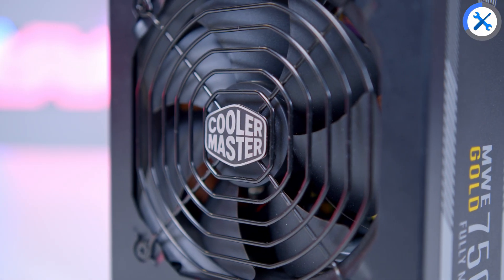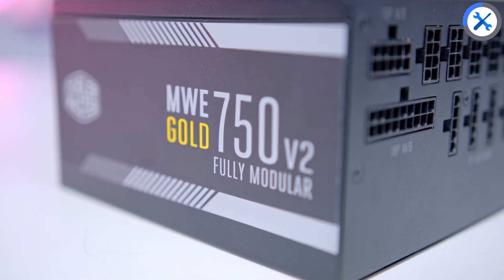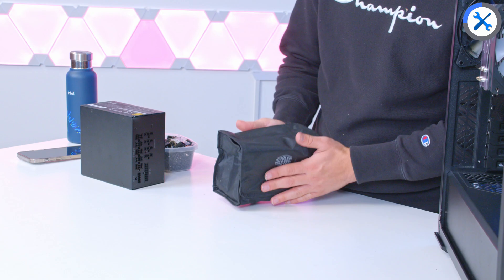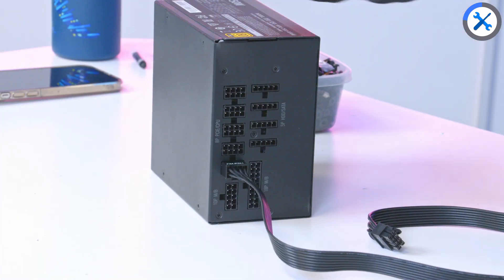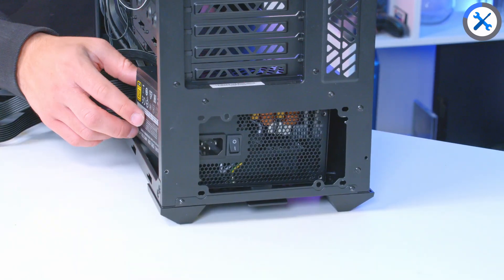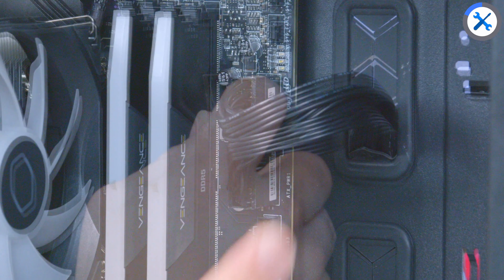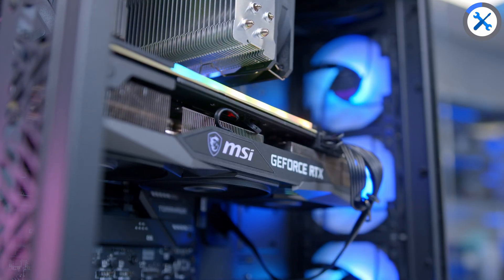Power supply is next, and then we can finally put the graphics card in — the bit we're all most excited about. This 750-watt unit is a great value option — 80 Plus Gold, fully modular, ticks a lot of boxes. You can also go for the 650-watt unit for a slightly cheaper option. In terms of cables and wiring, you'll get all the ones you need in the bag — a CPU, motherboard, GPU and SATA power cable. Plug these four connectors up to the power supply on the modular interface before screwing the whole unit into the rear of the case in a fan-down orientation to pull fresh air into the chassis. Then the cables plug into the motherboard on the right, CPU power on the top left, and any SATA power cables too.